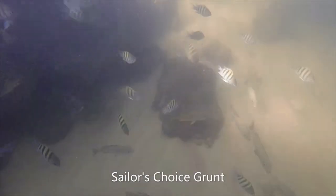Less immediately recognizable are some of the grayer fish in here, like the Sailor's Choice Grunt and the two species of snappers that you can find here: the Schoolmaster Snapper, which is a yellowish color, and the Mangrove Snapper, which is reddish and gray.